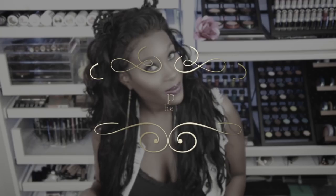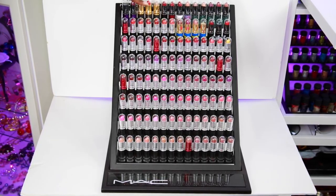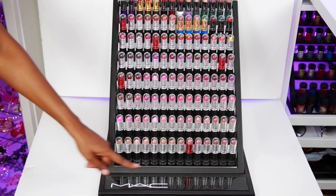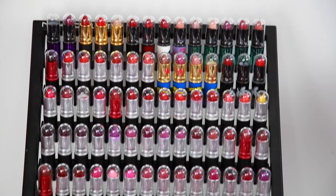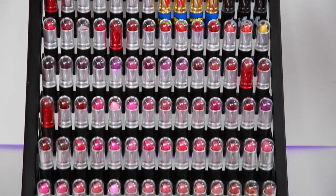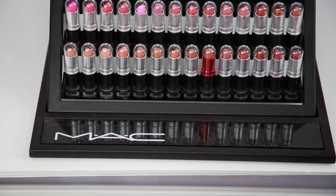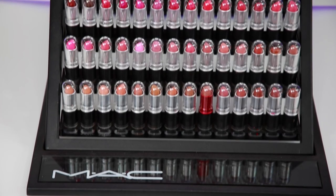Next I'm going to show you my display of the day and today's display is going to be my lipstick rack. Out of all of my displays this is my favorite one — it holds 110 or maybe 118 lipsticks. It has a MAC logo on there, it's very well made, sturdy, and very heavy, so it's going to last the test of time.